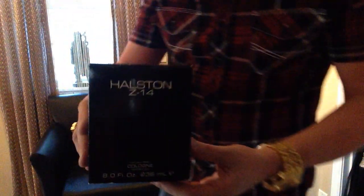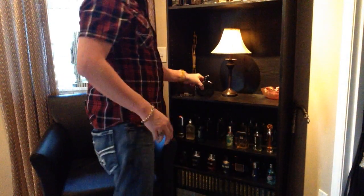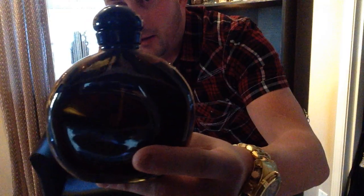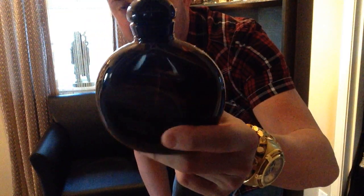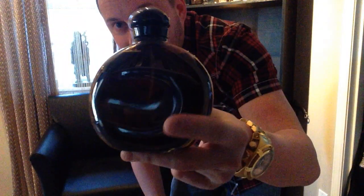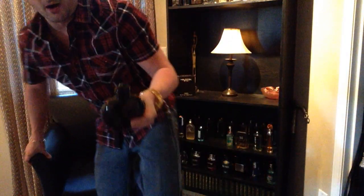It comes in a very basic box, and if you've seen my videos before, you know I don't go much into the presentation. Very basic cardboard box, Z14. There's the bottle — basic, no markings on it, kind of an amber colored, almost beerish kind of color. It's an interesting bottle, but nothing really to write home about.